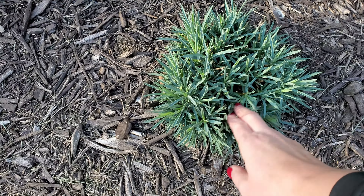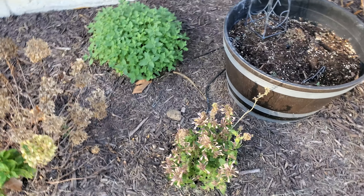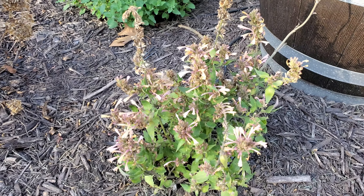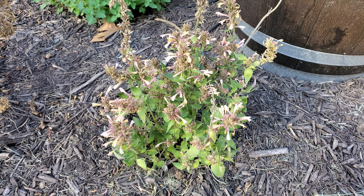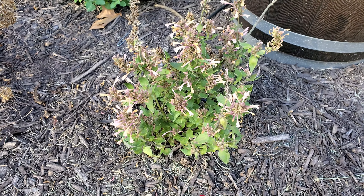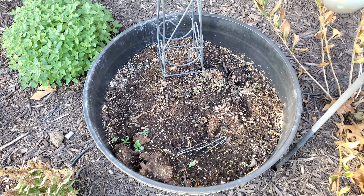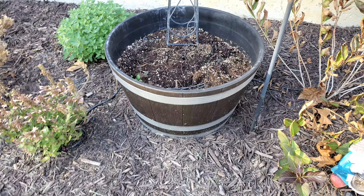We have our dianthus coming back really strong over here, looking like a nice blue color. Again that Cat's Meow is a nice tidy mound. This is the Meant to Be Queen Nectarine Agastache — we're going to take the blooms off for winter. I saw a video from Jenny at Creekside Nursery where she said to remove blooms on agastaches and coneflowers in their first year, so when they go into winter they can focus on developing good roots rather than the blooms. That's what we're going to do.